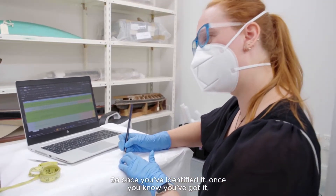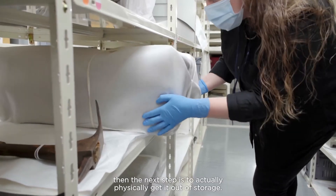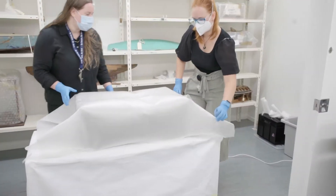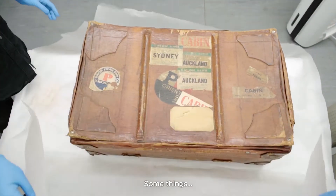Once you've identified it and you know you've got it, the next step is to actually physically get it out of storage. We check its condition — can it actually be handled?